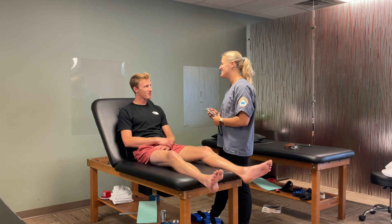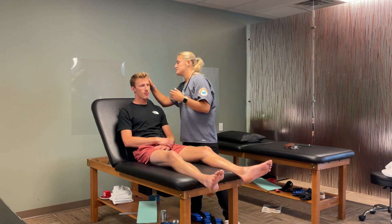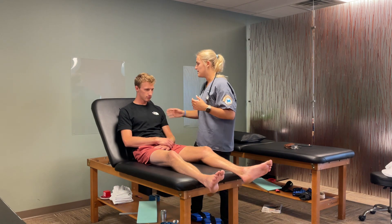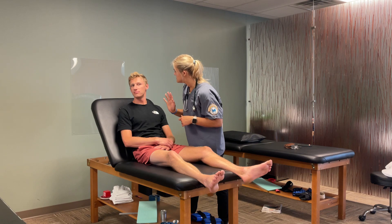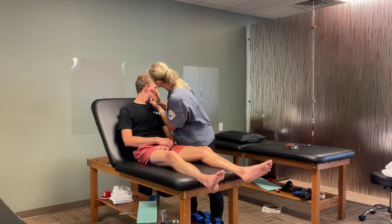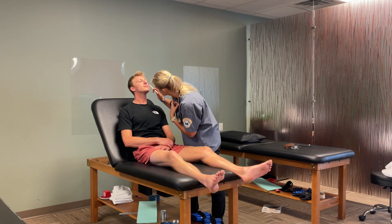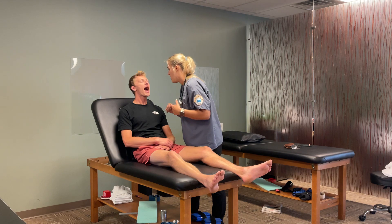I would start at his head, making sure that everything looks okay — no lice, lesions, anything like that. I would look at his face, checking for symmetry. Can you open your mouth? Can you turn your head both ways? I would check inside of his ears. Can you tip your head up? I'm going to take a look at your nostrils. Can you open your mouth? Say ah. Checking teeth, throat, all of that.